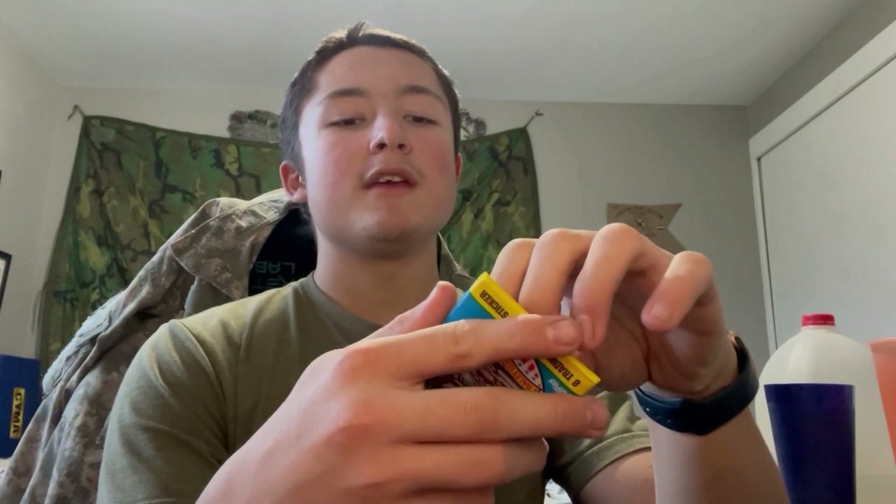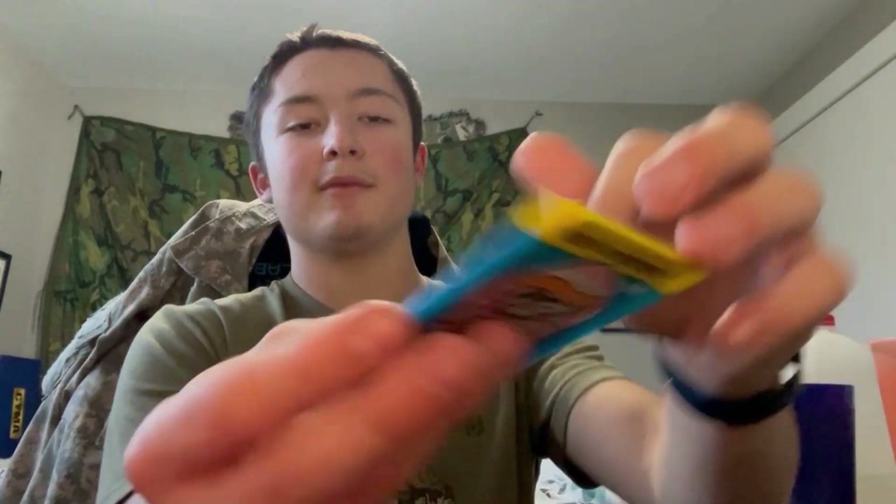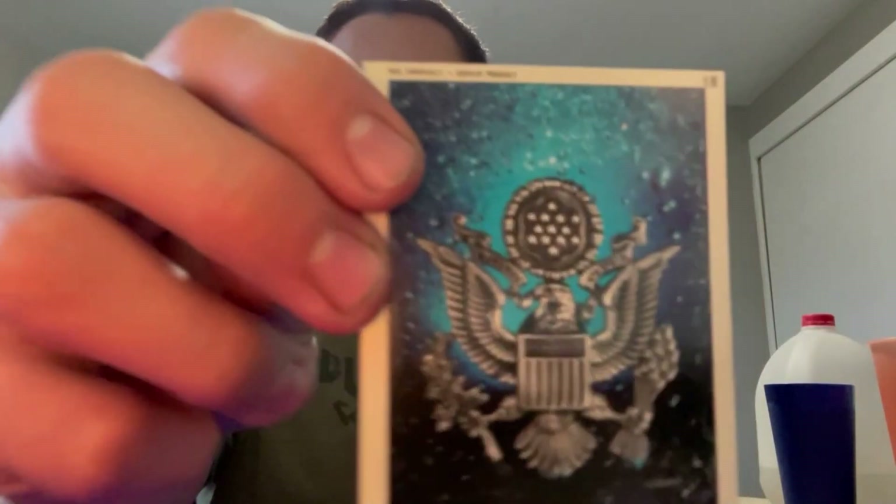I'm gonna try and very carefully open the back of this. Oh yeah dude, look how cleanly that opened — absolutely amazing. These are really nice. All right, the first one we got — yeah, this is a sticker. There's a U.S. Air Force emblem on it.